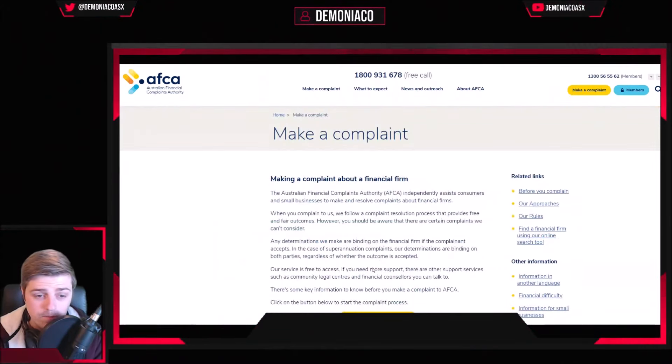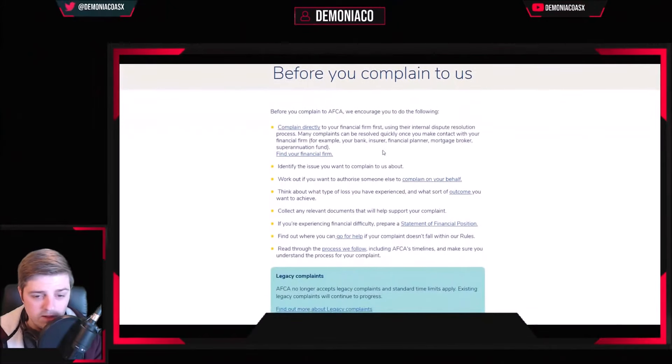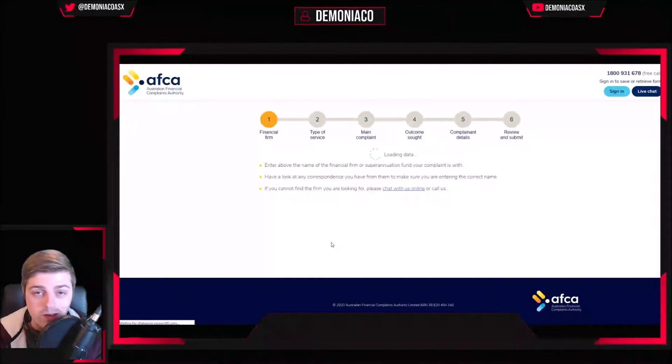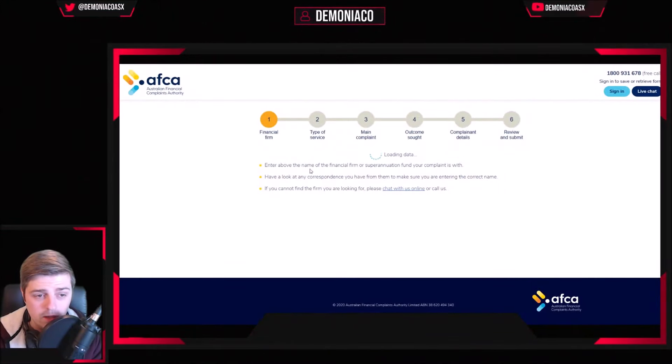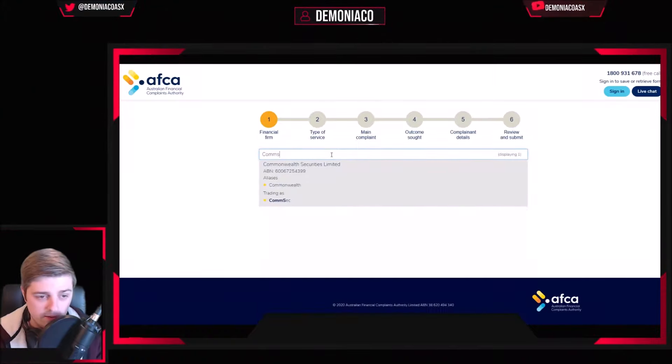So click on 'Make a Complaint', scroll down, and start the complaint process. I do recommend you read all this, but really this is just the quick rundown version of the steps I took to get my money back. For me, it was just fill this out as ComSec.